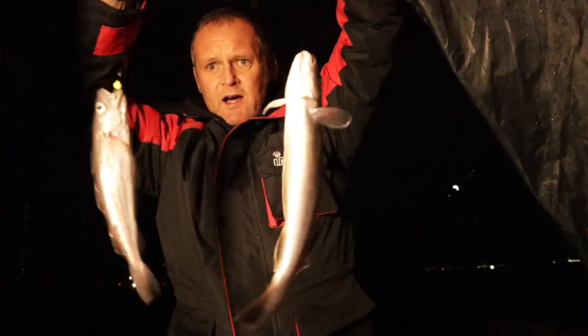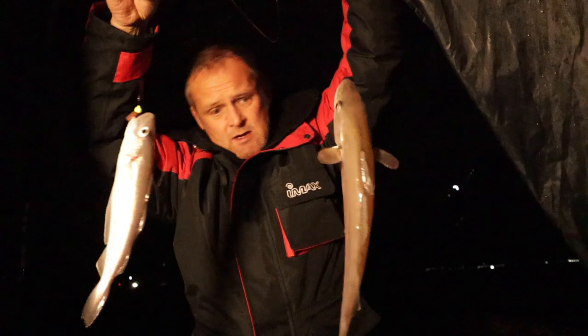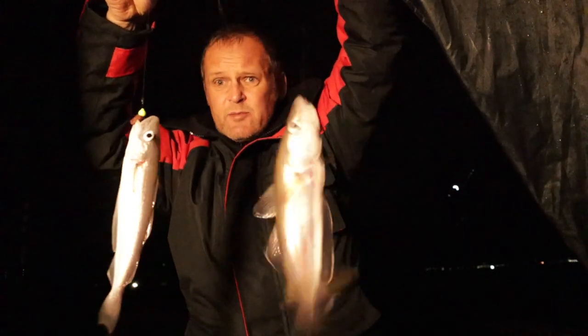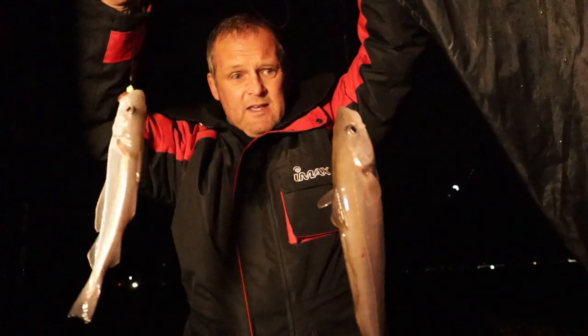That last one hit a bit hard — a double shot of whiting! Both smaller than the previous ones though. These are both going in the bucket to recover, then get them unhooked and back in. As they say, a watched rod never bites — put a camera on a rod tip and it will never show a bite.